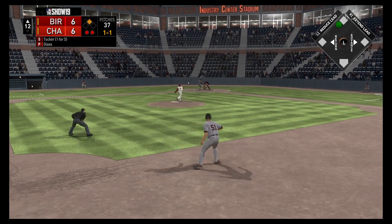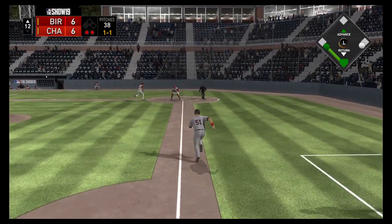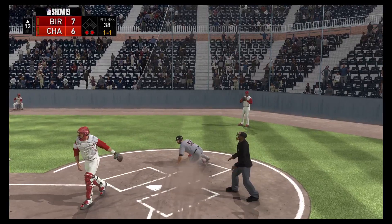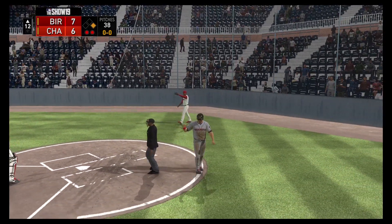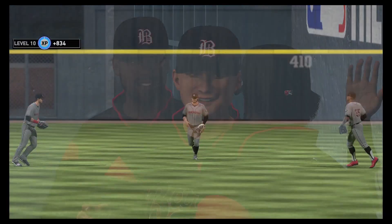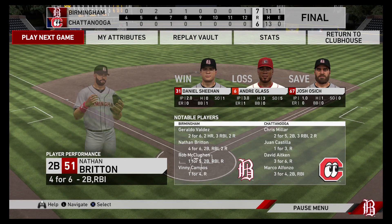The one-and-one pitch — into centre field, and that's going to get down for a base hit. Britton heads for the plate — bugger the coach, I ain't listening to the coach, I'm going home. 7-6! We got the win — that's the main thing. Back-to-back wins.